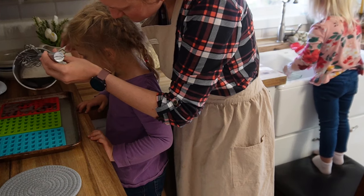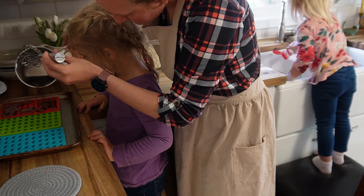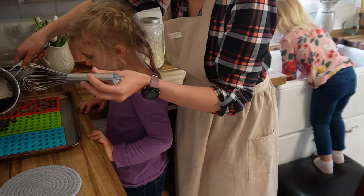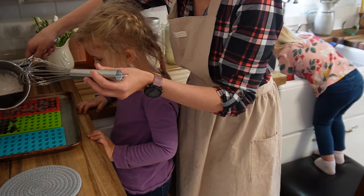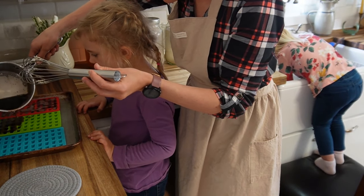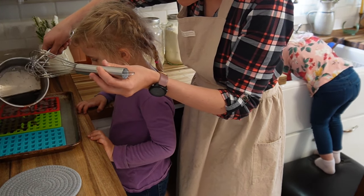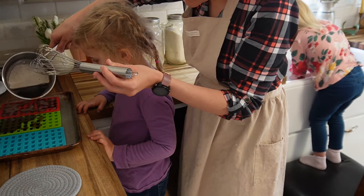You can also make it an immune-boosting gummy bear by adding some elderberry syrup. I've done that before, but this time I just made it with juice I got from Aldi. It's fun to have help — one kid helps me make the gummy bears while the other plays with bubbles in the sink.